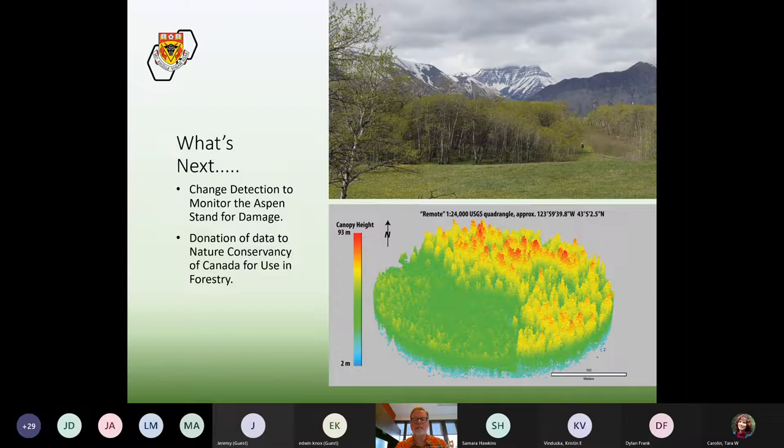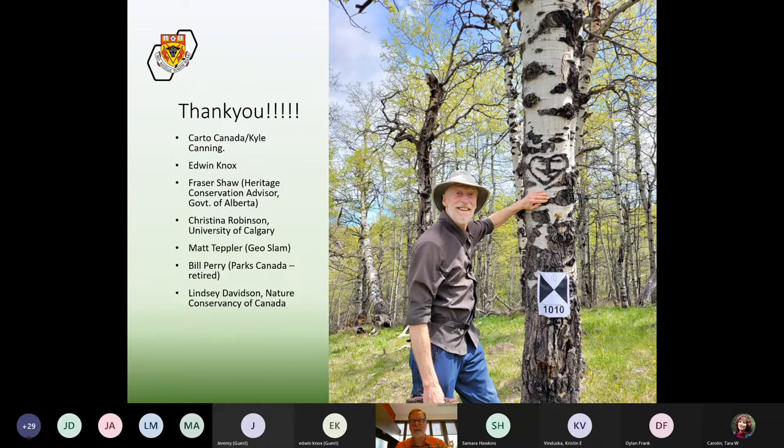That's it — I'd like to thank Edwin for introducing me to a really fascinating area of Alberta and a fascinating history. We've had a lot of people involved in this project from the industry side, like Matt Tepler from GeoSLAM, as well as from the Parks Canada side like Bill and Edwin, and the Nature Conservancy of Canada side through Lindsey Davidson. Thank you very much, and I'd be happy to take any questions — as I'm sure Edwin would as well.